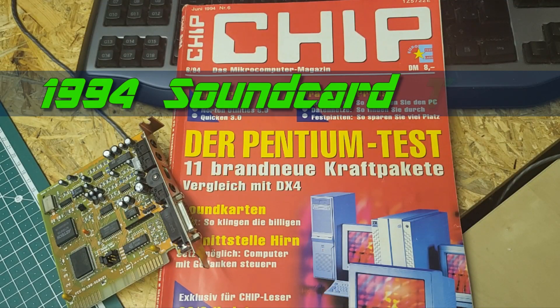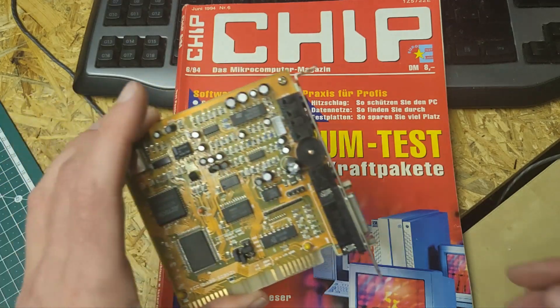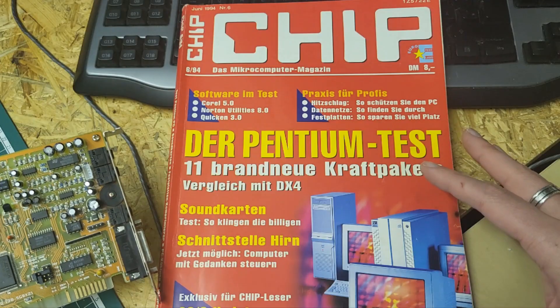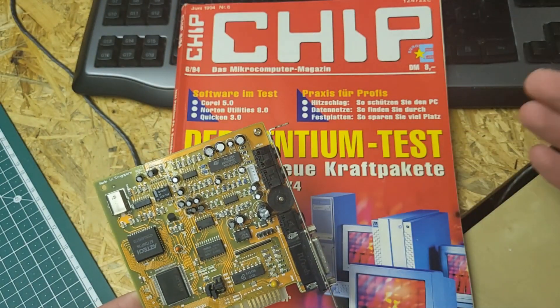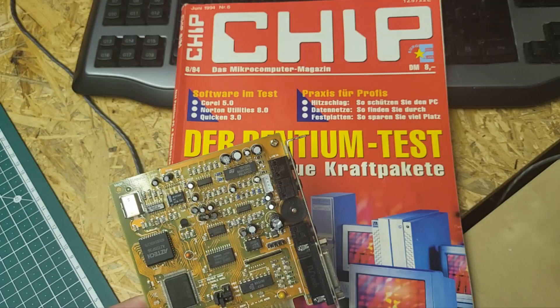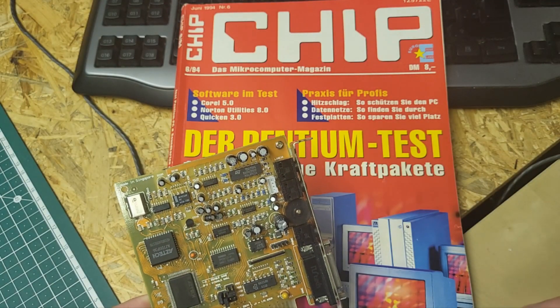Hello friends! In this video I will show you this German magazine where the sound card tests are inside. One sound card they tested was the Aztec Sound Galaxy BX2. I thought it might be interesting for you to see what was the conclusion of this test for this card. As this is a German magazine, I will switch to German and read the test in German. For my English speaking audience, I will give you subtitles so that you can switch these on in the YouTube video settings.